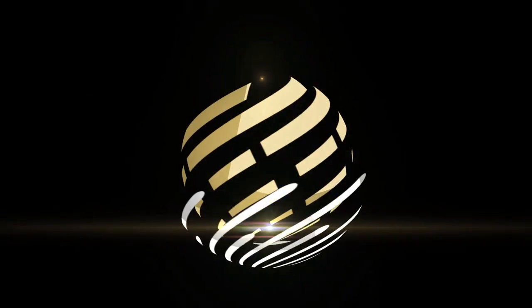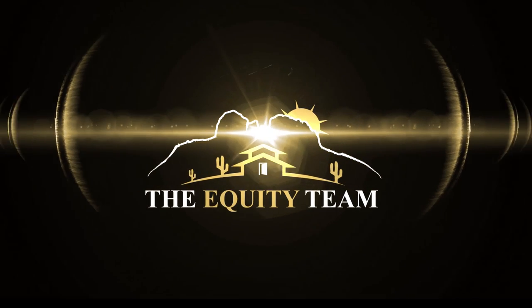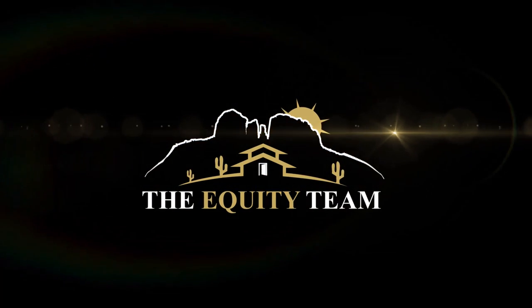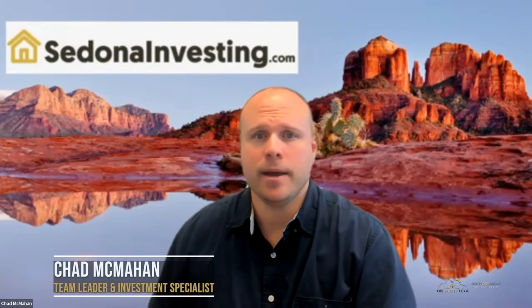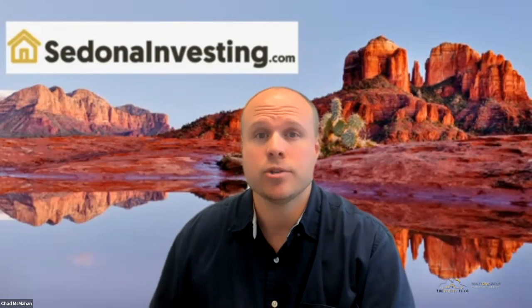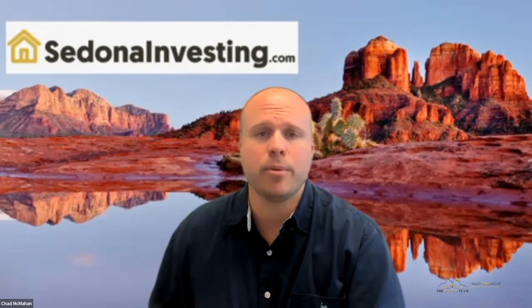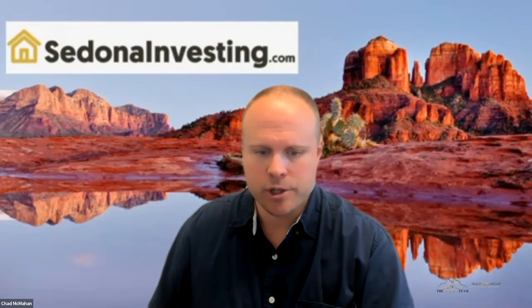Welcome to the Equity Team Podcast, where we provide Sedona, Arizona real estate insight to help you thrive during your next real estate transaction. I'm Chad McMahon with the Equity Team, and this is going to be a quick short-term rental deal analysis for a triplex multifamily property in Cottonwood, Arizona. It's going to be a cash cow. Let me go ahead and share my screen.